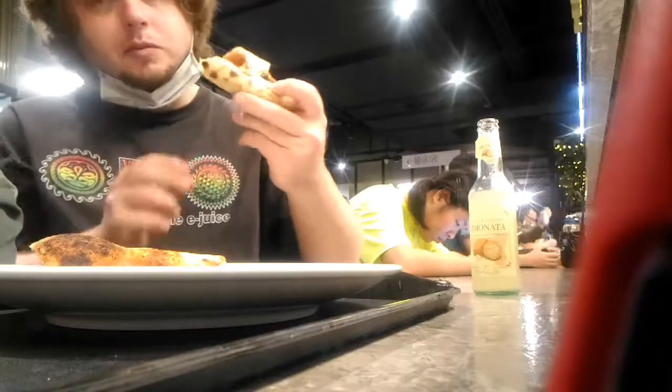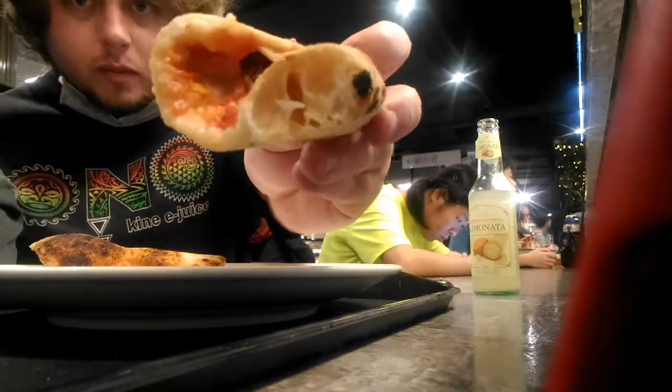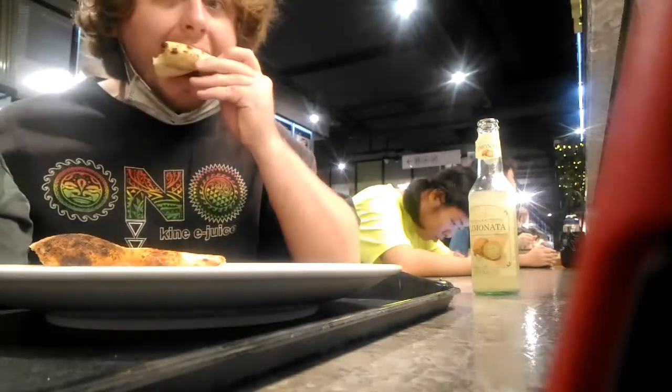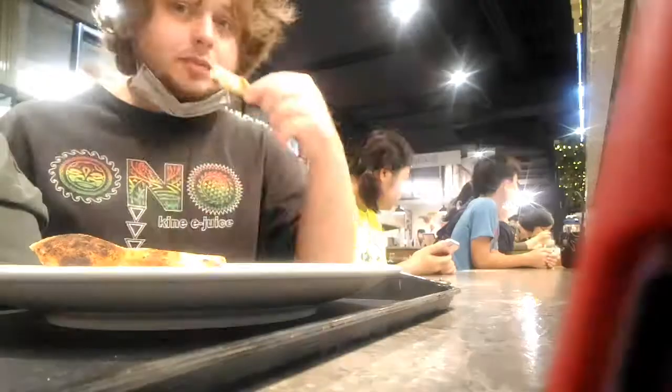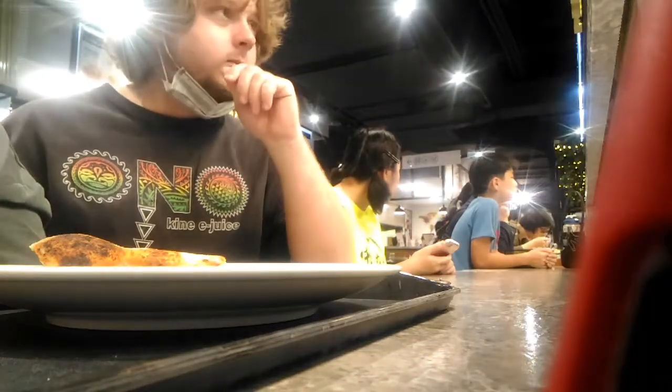Here is the profile of the crust. The dough itself was pretty light and there was some good coloration on the top of the crust. It wasn't super crispy, and it also wasn't super soggy — somewhere in the middle.